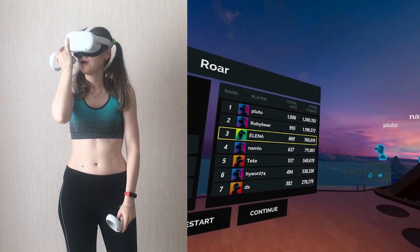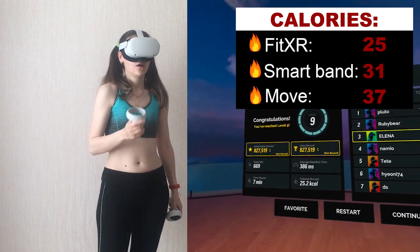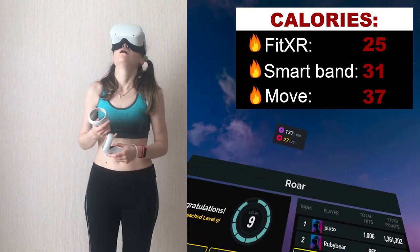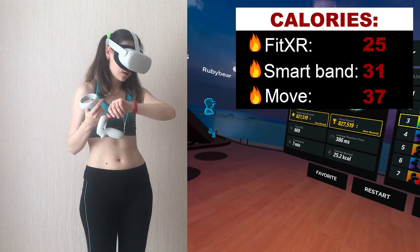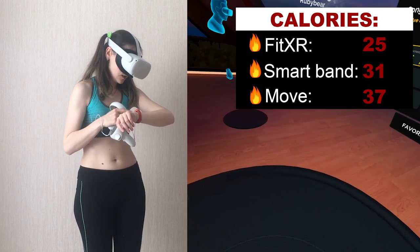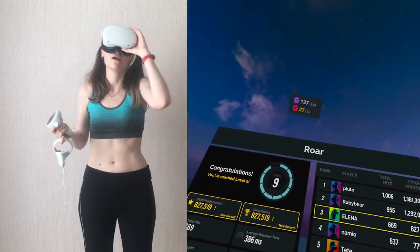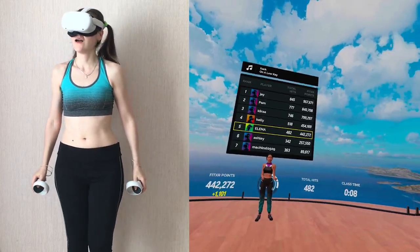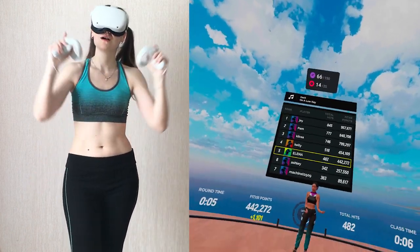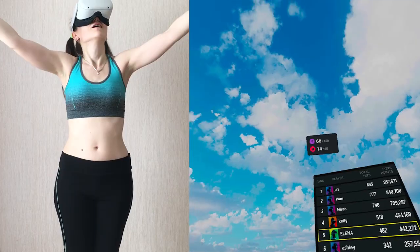After finishing one 6-minute HIIT workout at beginner intensity, my fitness watch showed 31 calories, Move showed 37 calories, and FitXR shows 25 calories. It's interesting that FitXR now shows fewer calories than other calorie trackers. Either way, it means that over 6 minutes of HIIT in FitXR you will burn around 30 calories, which translates to approximately 300 calories for an hour of HIIT exercise.